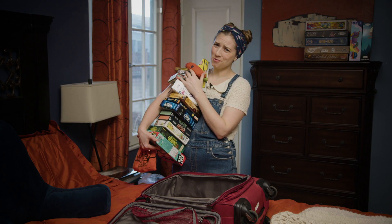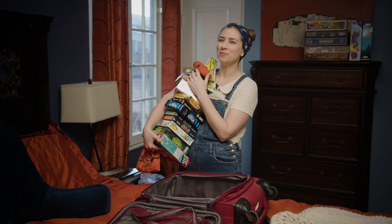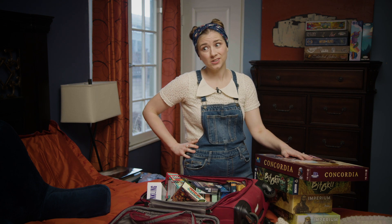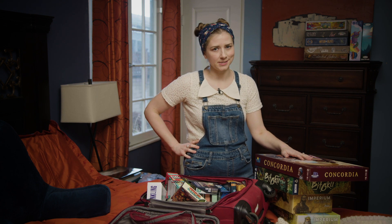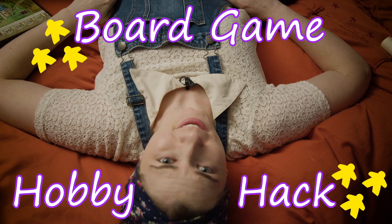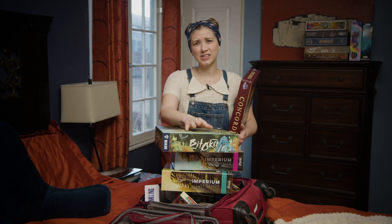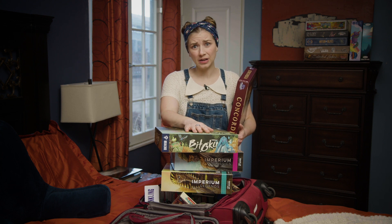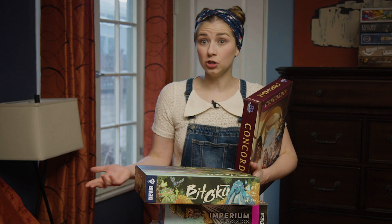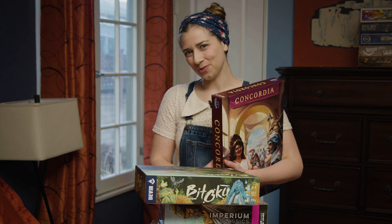Of course, you're going to want to bring a couple games with you. I like to bring mostly light or filler games for those little moments of downtime in between events. But you're also going to want people to know that you're a serious gamer, so bring some heavy games too. Board Game Hobby Hack: Worried about people checking your gamer cred but you don't think you'll actually have time to fit in that three-hour game at the convention? Just carry the game box around with you like you're looking for a place to play it — no one will suspect you've never actually opened the box.